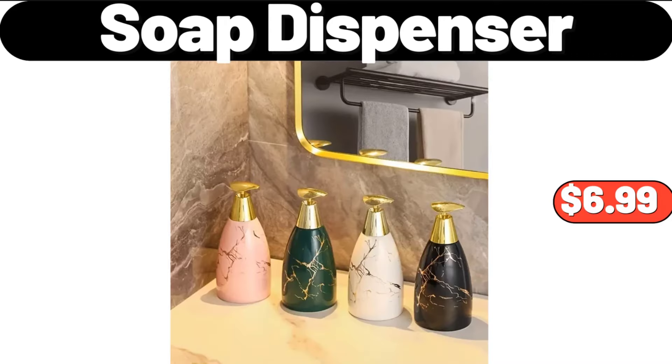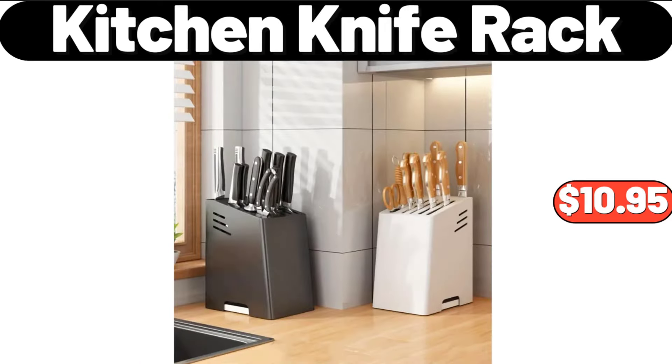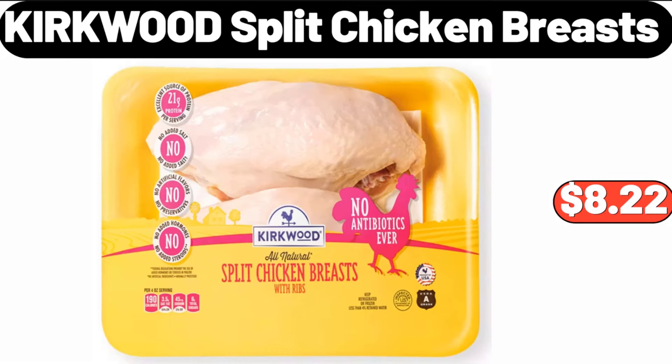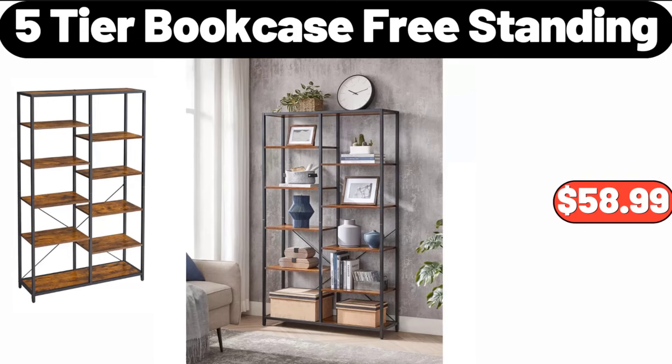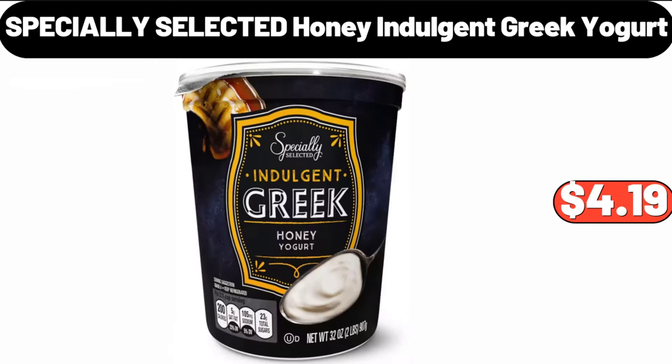Soap Dispenser, $6.99. Kitchen Knife Rack, $10.99. Kirkwood Split Chicken Breasts, $8.22. Antibiotic Free Whole Turkey, $1.99. 5-Tier Bookcase Freestanding, $58.99. Specially Selected Honey Indulgent Greek Yogurt, $4.99.